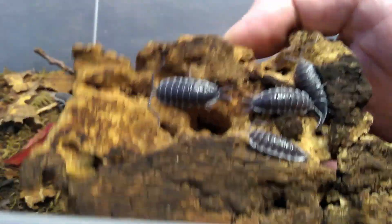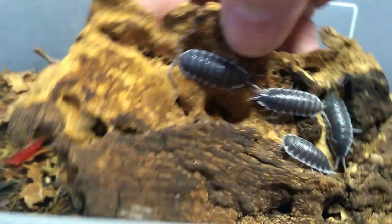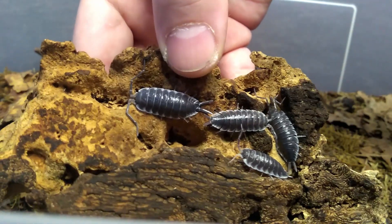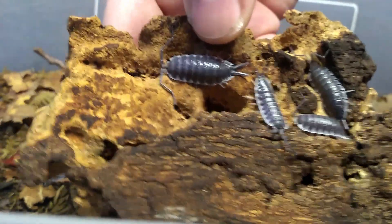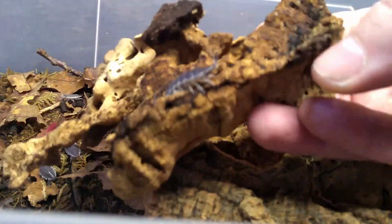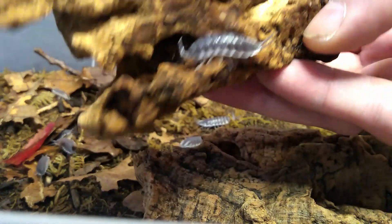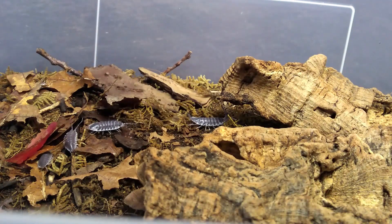Next one doesn't need a macro lens. These are the Porcellio hoffmannseggii — huge animals, or I have a really small thumb. These take a long time to become adult. Ours are finally adult. Last time I had adults I ended up selling too many off, so it took a long time before our babies were adult again, but hopefully soon they'll start producing again.